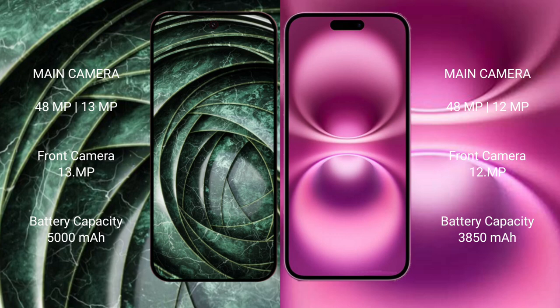The Google Pixel 9a has a 5000mAh battery with 18-watt fast charging support. The iPhone 16 Plus has a 3815mAh battery with 25-watt fast charging support.